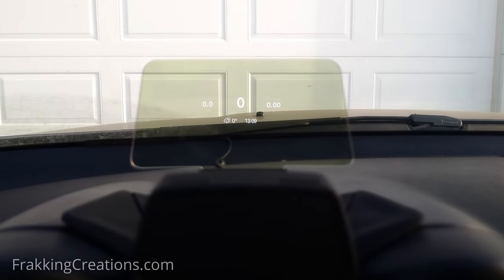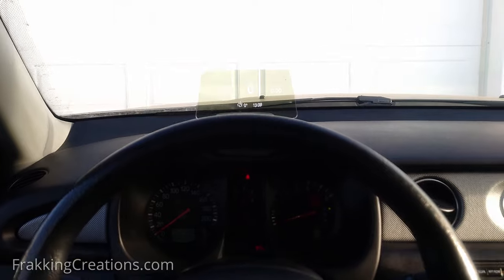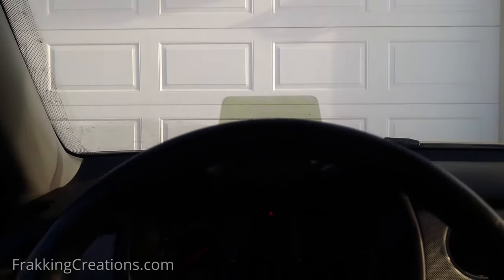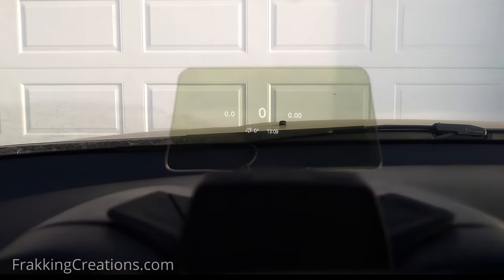In the video footage I created for this review, you will notice that the display doesn't fit the whole lens. In person, the image almost fills the whole lens. This is due to the positioning of the camera — it is positioned closer than where the driver would sit and how far the eyes are away from the lens.